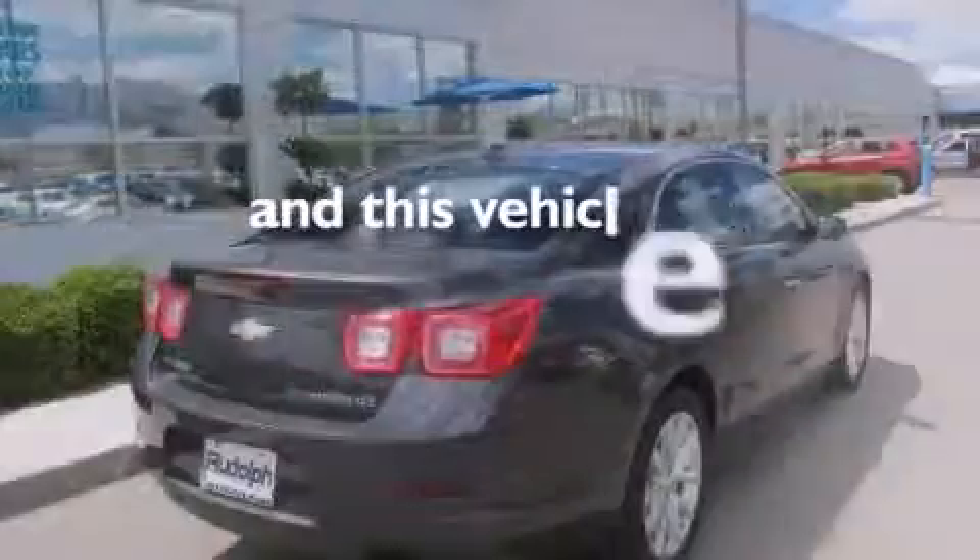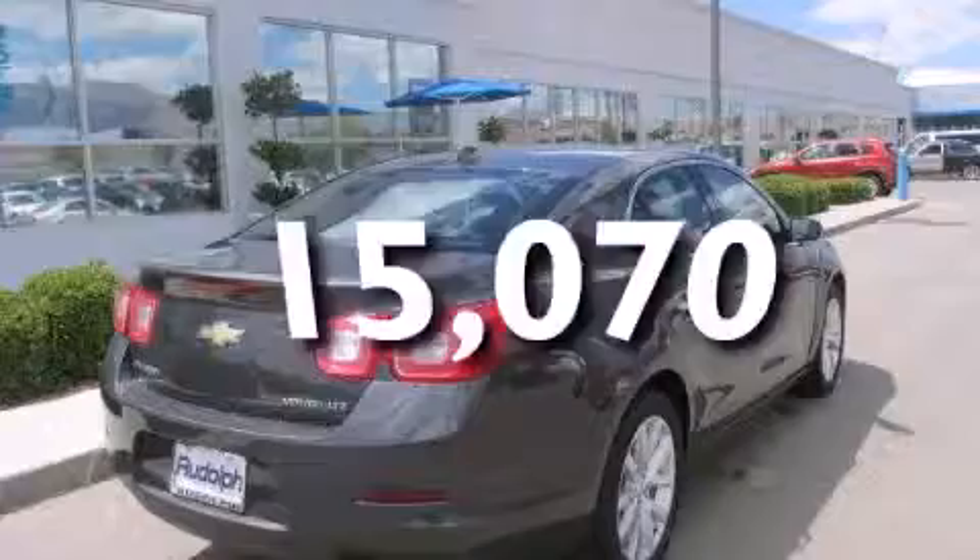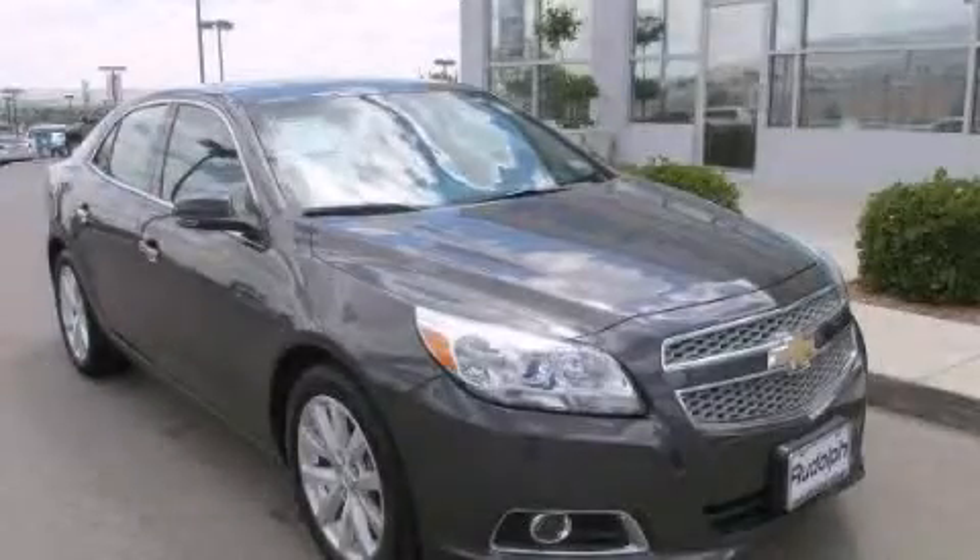This vehicle has less than 16,000 miles. Contact us today and schedule your opportunity to see this vehicle in person.